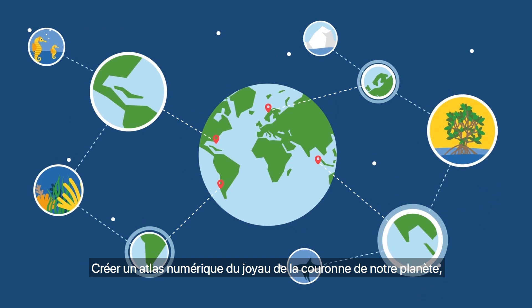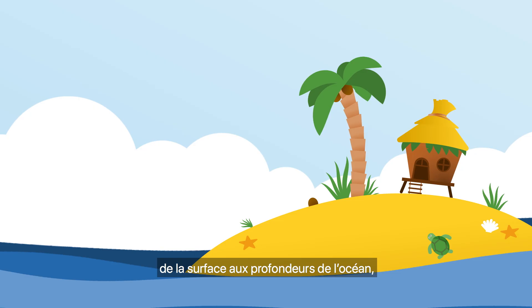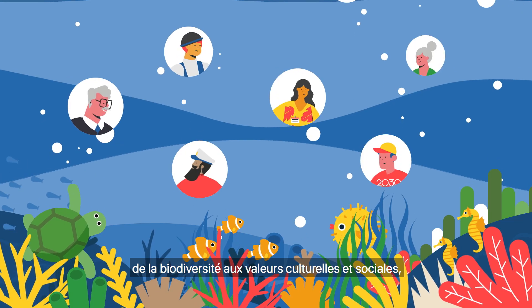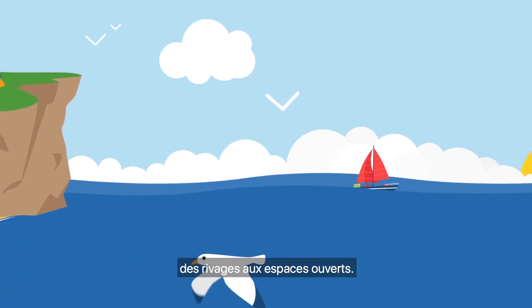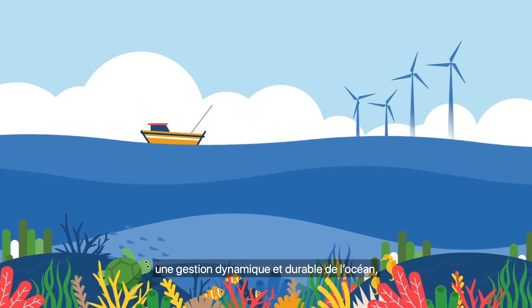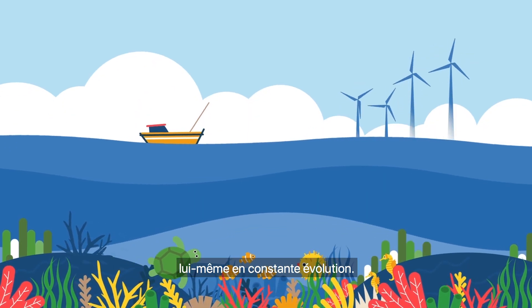Creating a digital atlas of our planet's crown jewel — from surface to depth, from biodiversity to cultural and social values, from shorelines to open spaces. This knowledge will support dynamic and sustainable ocean management in a constantly changing ocean.